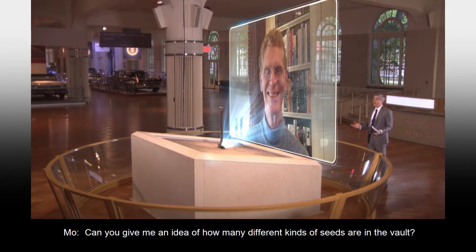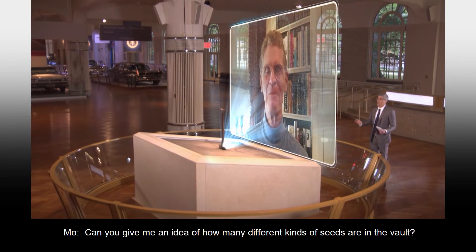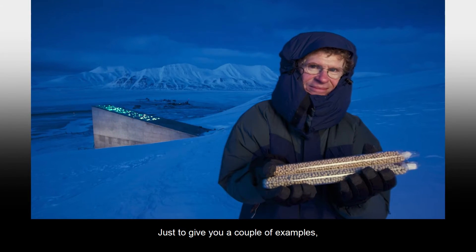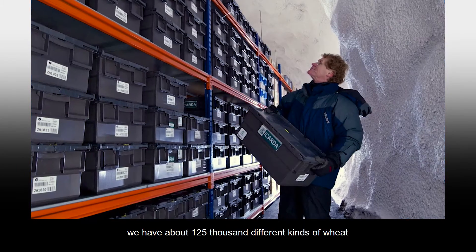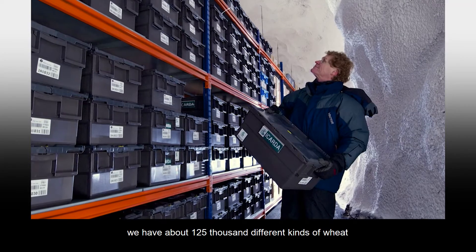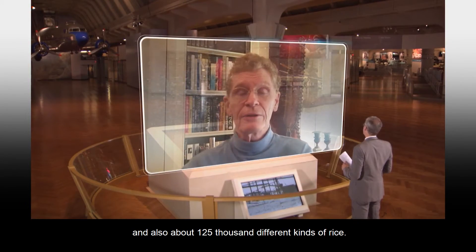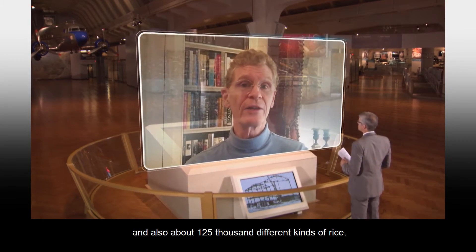Can you give me an idea of how many different kinds of seeds are in the vault? We have more than 850,000 different samples. Just to give you a couple of examples, we have about 125,000 different kinds of wheat, and also about 125,000 different kinds of rice.